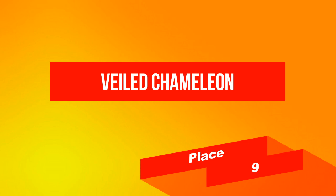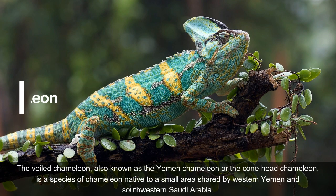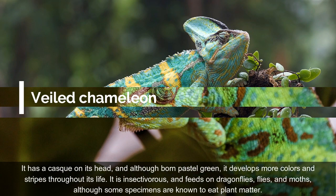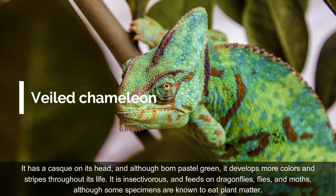On place 9: Veiled Chameleon. The Veiled Chameleon, also known as the Yemen Chameleon or the Cone-Head Chameleon, is a species of chameleon native to a small area shared by western Yemen and southwestern Saudi Arabia. It has a cask on its head, and although born pastel green, it develops more colors and stripes throughout its life. It is insectivorous and feeds on dragonflies, flies, and moths, although some specimens are known to eat plant matter.